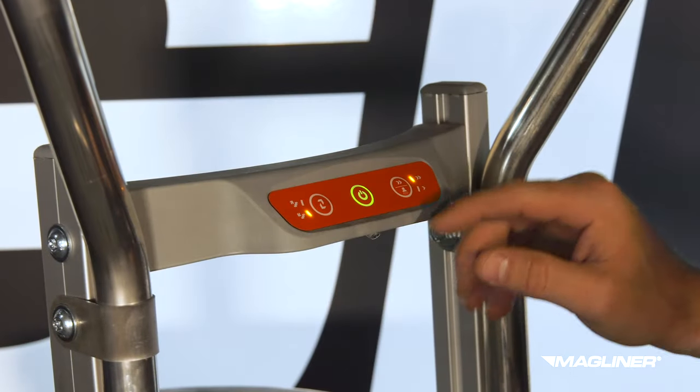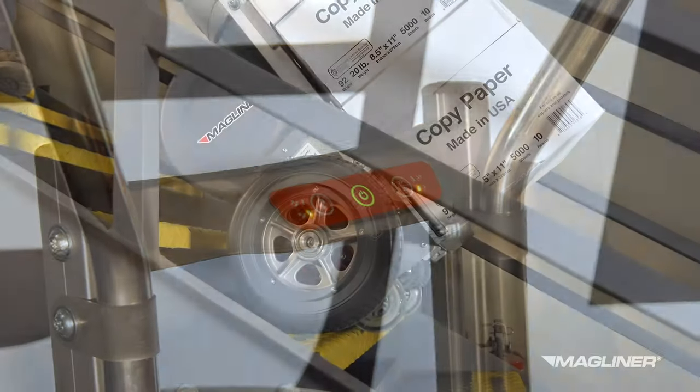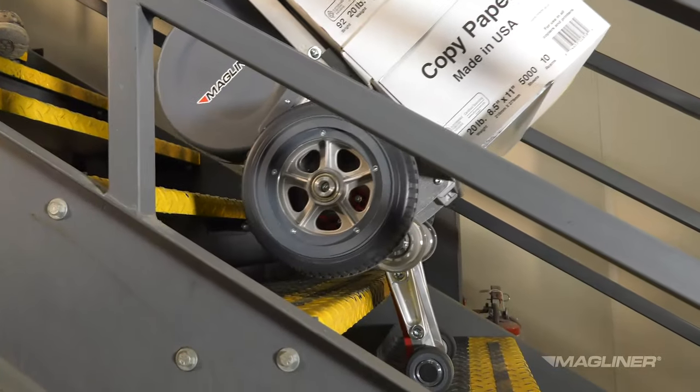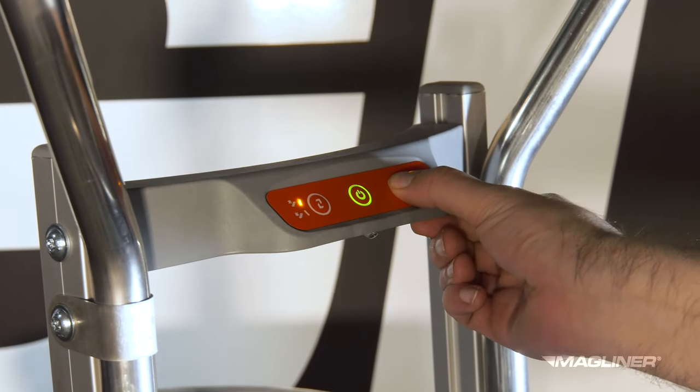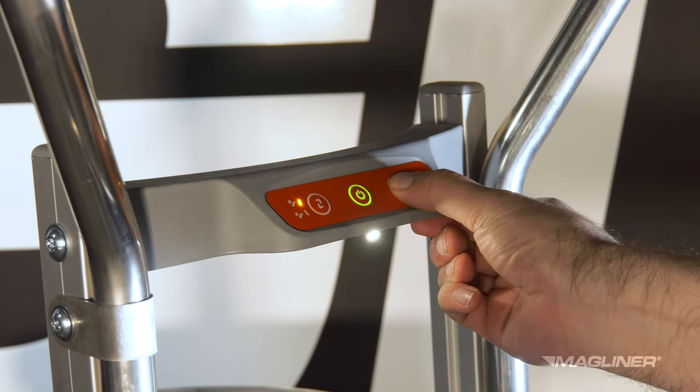The easy-to-operate dual-direction, dual-speed system can be used by operators with varying levels of powered equipment experience. For added safety, all models feature an LED down light for low-light situations.